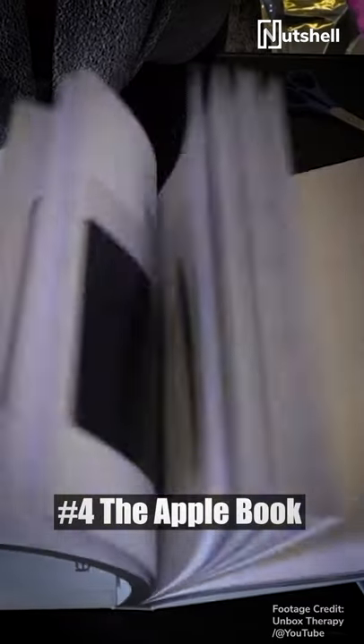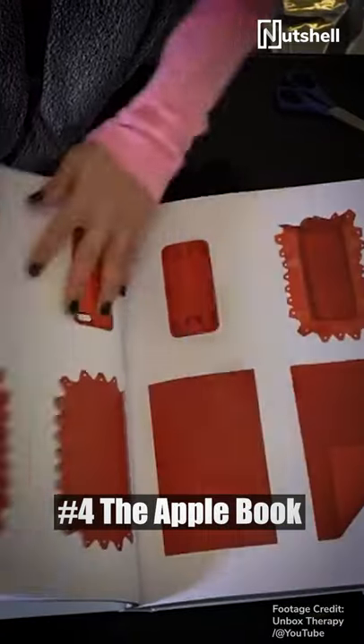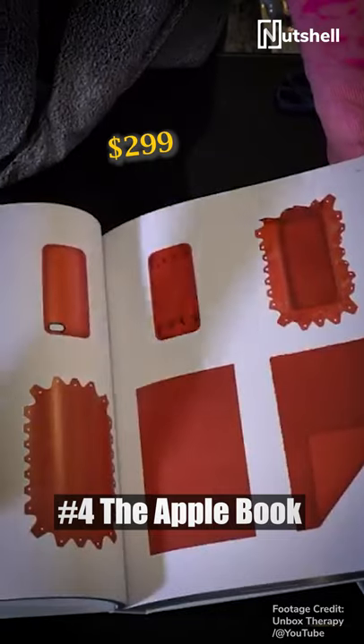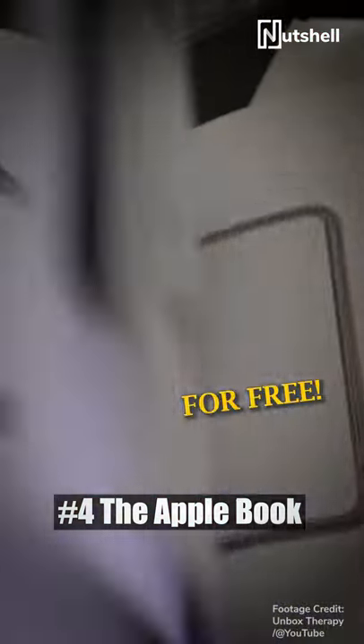And finally, the showstopper. This is an Apple book — an actual one with pages and all — containing 450 photos of Apple products. This was sold for $299, and these were photos you could easily look up on the internet for free.